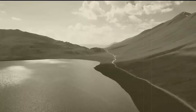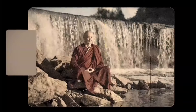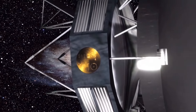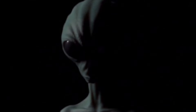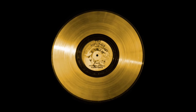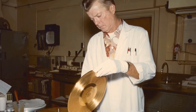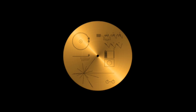The record includes a variety of natural sounds, such as wind, rain, and animals, as well as music from different cultures, including classical and folk traditions. Greetings in 55 languages and encoded diagrams depicting fundamental scientific concepts were also included to convey human understanding of the universe. The golden record also included a pictorial diagram on the cover explaining how to play the record and instructions on how to build a simple record player and decode the images using basic scientific principles.